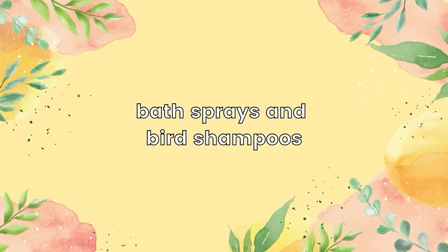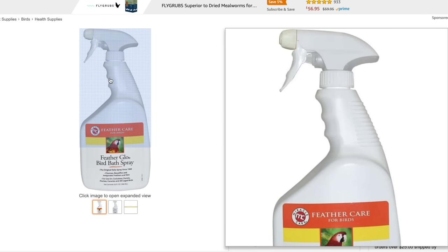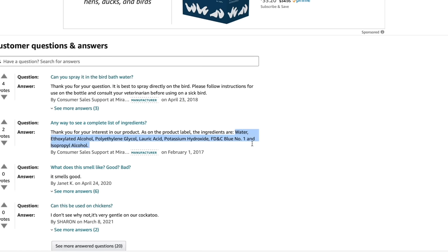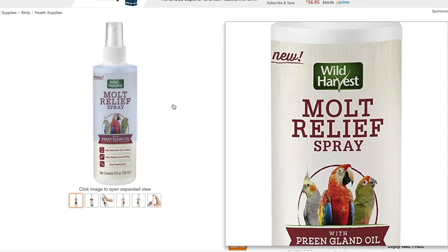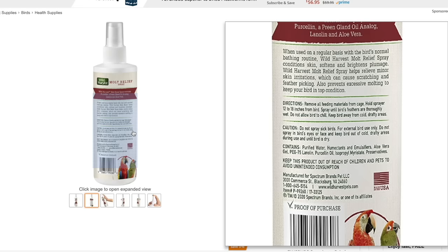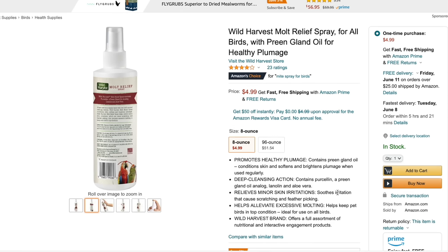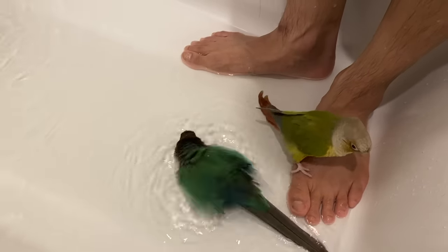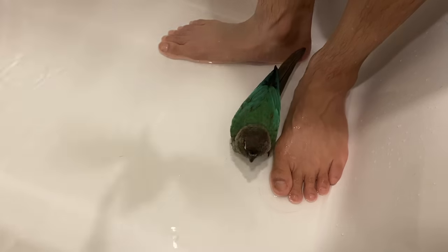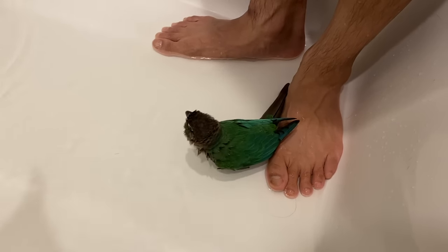You should definitely avoid buying any bath sprays and bird shampoos. Bath sprays and bird shampoos are filled with chemicals that can be very irritating to not only your bird's skin and eyes, but your birds can also breathe the chemicals in, which is terrible. These sprays and shampoos are marketed to help with molting, keeping your bird's feathers healthy and vibrant, and to deep clean, but these are all unnecessary and a waste of your money because water works just fine. You want to provide your bird the option of bathing whenever it wants to, which will help with any irritation from molting and can help keep your bird's feathers clean and healthy.